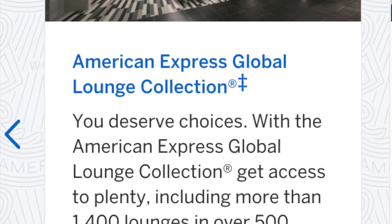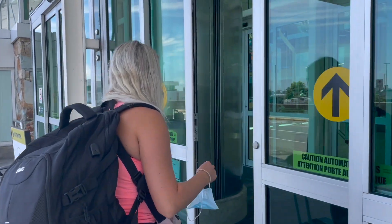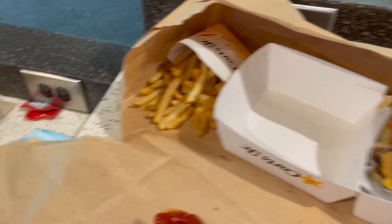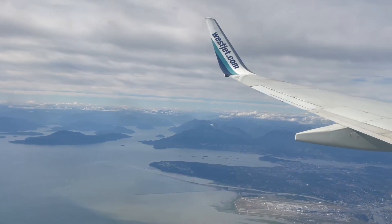Airport lounges are where a huge amount of value is going to come from this card, at least for me and my wife who are traveling all the time. We're spending a lot of money in airports just eating lunch and dinner, and we're extremely uncomfortable sitting on hard chairs. If we can go to an airport lounge, we get free food, a spot to sit, we can work, and they have great wi-fi — which is often pretty bad in most airports, especially internationally.